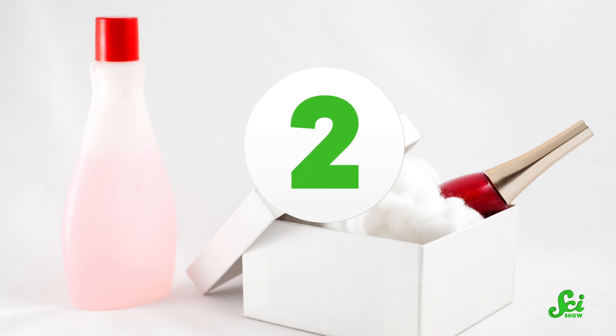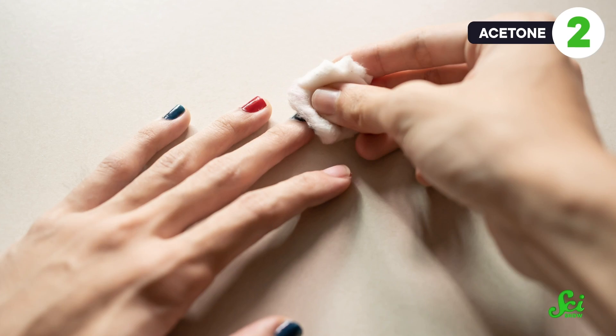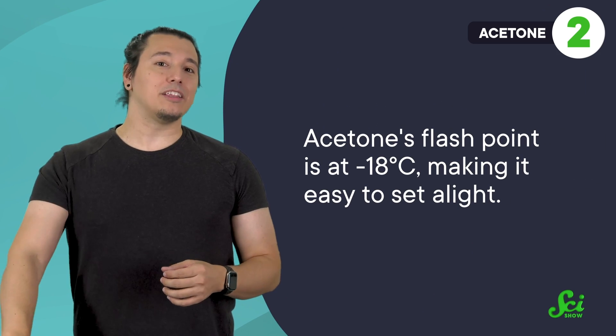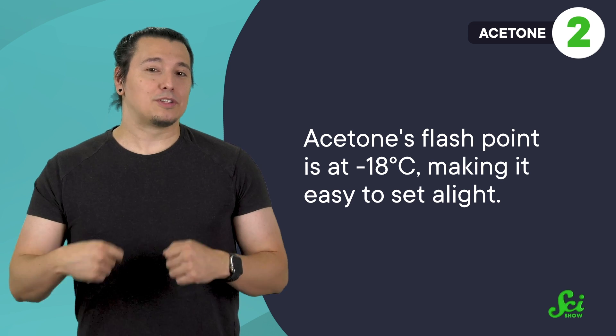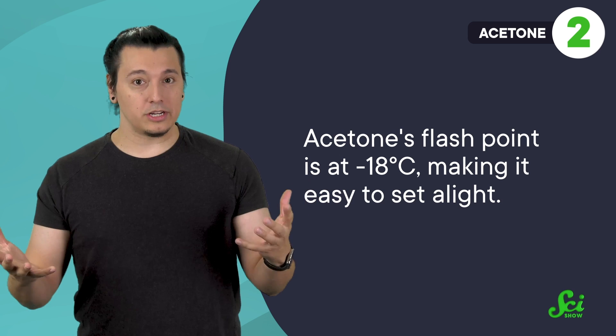Fire risks aren't limited to stuff in the kitchen, either. Many nail polish removers and other household stain removers contain a key ingredient: acetone. Acetone is great at dissolving things like nail polish and can easily be washed away with water. That combination naturally makes it great at removing stains, but unfortunately acetone has another property — it's really flammable. Its flashpoint is at negative 18 degrees Celsius, making it easy to set alight. And like flour, its molecules have similar carbon-hydrogen bonds that release lots of energy through oxidation.